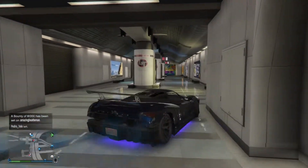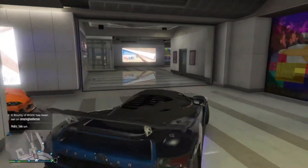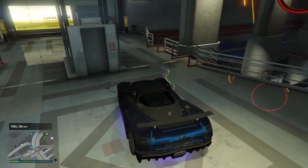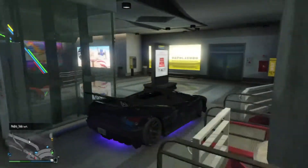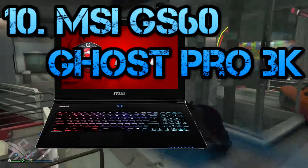As I said in the beginning of this video, I'm going to do a top 10 best laptops — gaming laptops with dedicated hardware and stuff. And to kick things off, we're starting with the MSI GS60 Ghost Pro 3K.